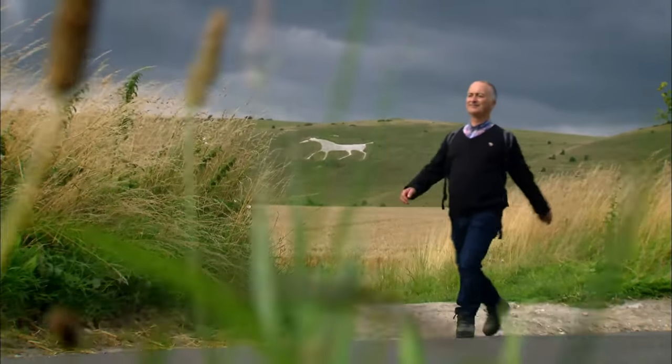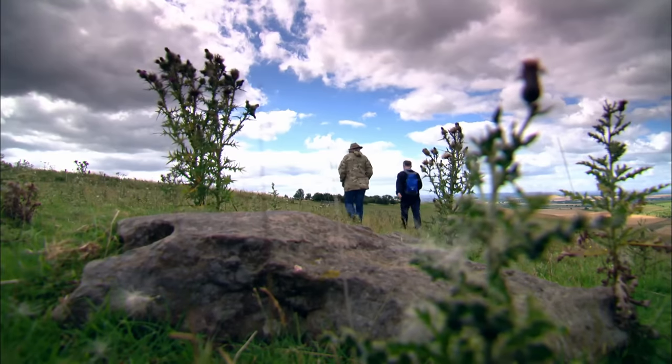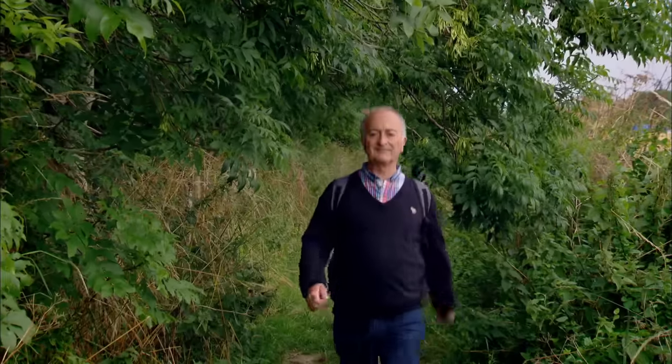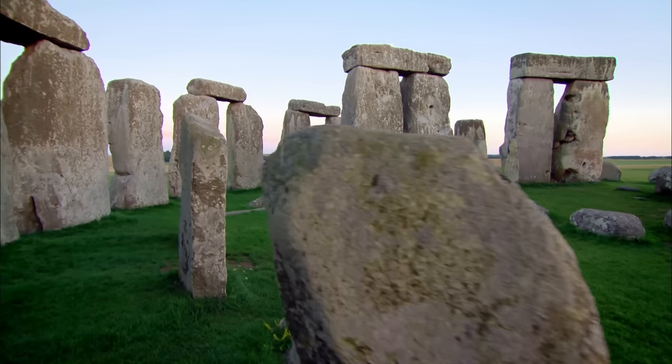This week I'm in Wiltshire, one of the richest places for unearthing our past and home to the greatest concentration of prehistoric monuments in Europe. I want to know how these sites are connected and what they can tell me about life and death in Britain around four and a half thousand years ago.